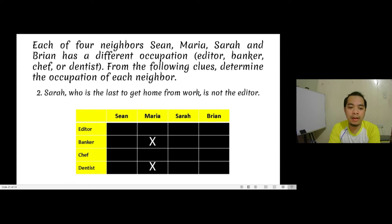The second clue says Sara is the last to get home from work and is not the editor. The obvious conclusion is that Sara is not the editor, so we put an X mark there. But is that the only conclusion from the second statement? We have to connect the first two clues. In the first statement, it said that Maria goes home before the banker, so the banker cannot be the last to go home. That also means Sara is not the banker, because Sara is the last to get home.